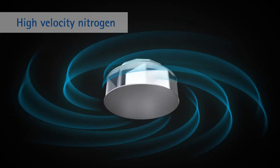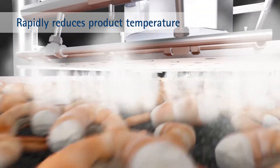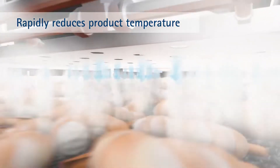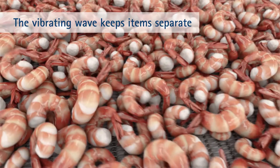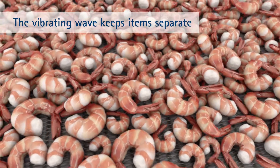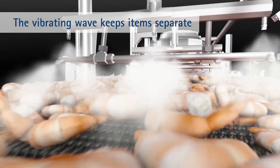High-velocity liquid nitrogen rapidly reduces surface temperature as products enter the freezer. The nitrogen continues to quickly remove BTUs as they travel. Meanwhile, a vibrating wave on the conveyor belt keeps items separate as they freeze and increases cryogen contact.